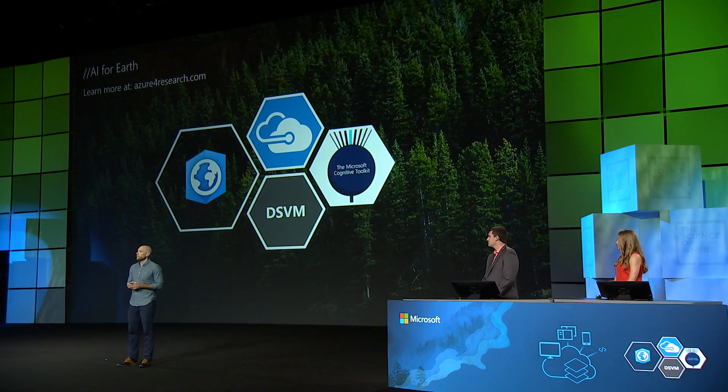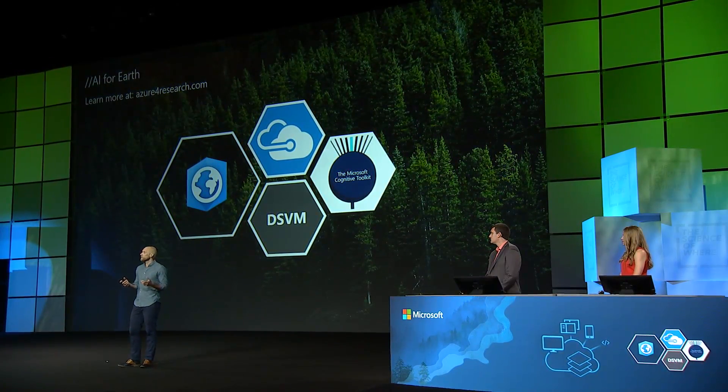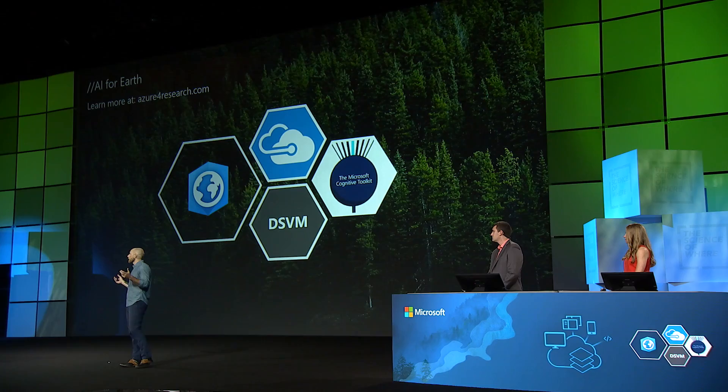Our relationship with the Conservancy started through a grant just like the one we're making available today. So please do get in touch — let us know your big ideas for how AI can be embraced in your work. Visit our website and apply for access to these resources. Thank you.